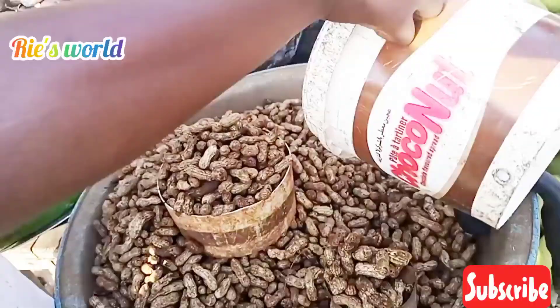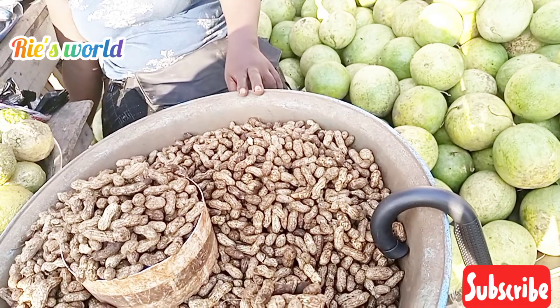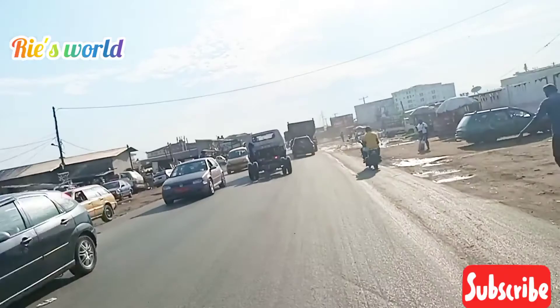I also wanted to buy watermelon, but she was asking me to give a thousand francs for a small one. I'm not even sure if it's ripe, so I'm not taking it — I let it go. So yeah, I'm on the highway going down towards Bicoco.